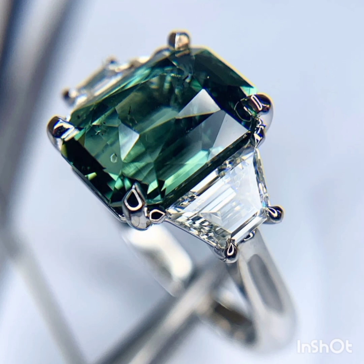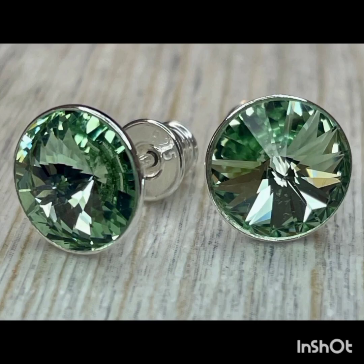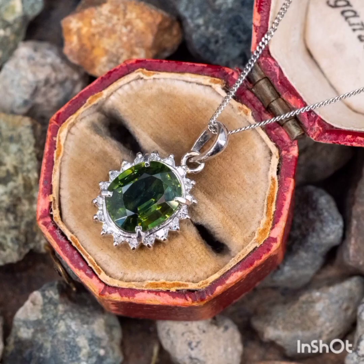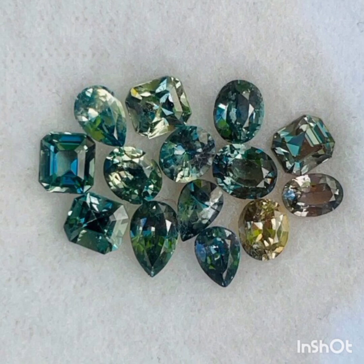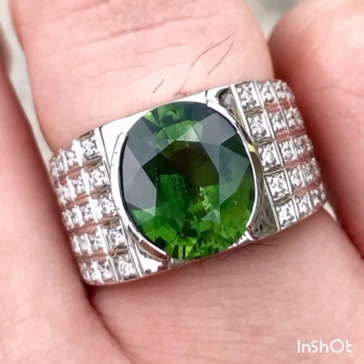Like sapphires in other colors, green sapphires usually contain long thin inclusions called rutile needles, referred to as silk — a common type of inclusion in sapphires of any color. It's extremely rare to find a sapphire without these inclusions. Today, the vast majority of green sapphires are heat treated for improved clarity, meaning these inclusions rarely have a large impact on the overall appearance of the stone.